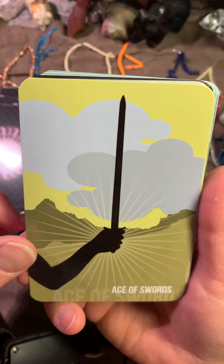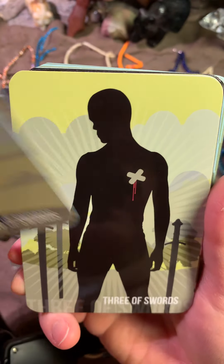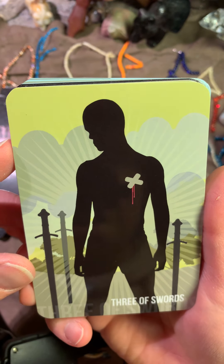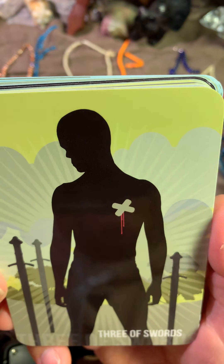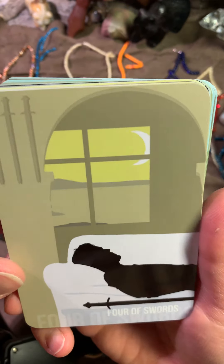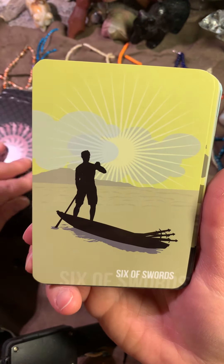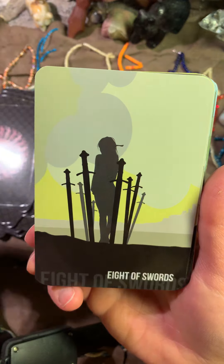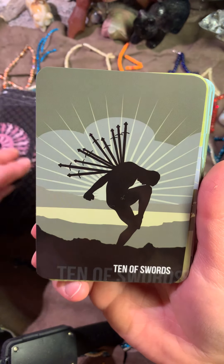Now comes the Swords. The Two of Swords. Three of Swords — usually there will be swords pierced through a heart, but here he has a pierced heart, as you see. Four of Swords. Five. Six. Seven. Eight. Nine — someone looks sad. Ten.